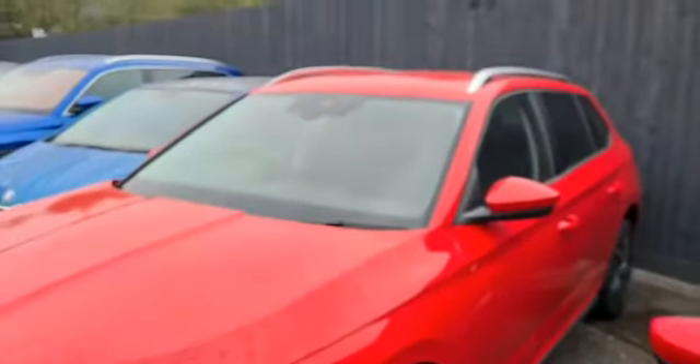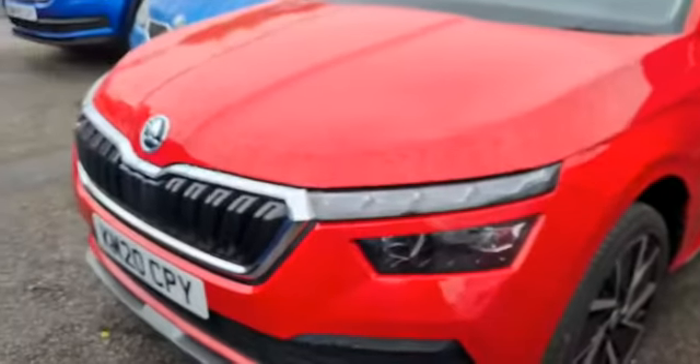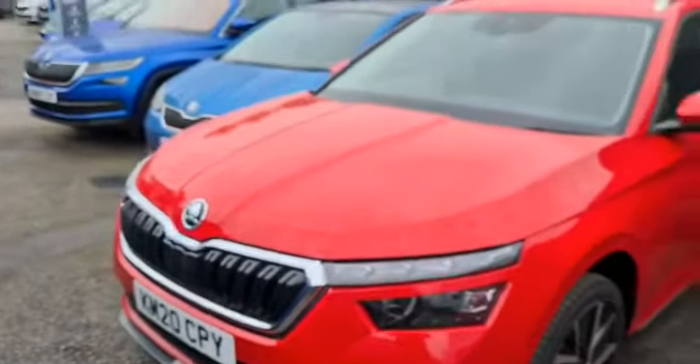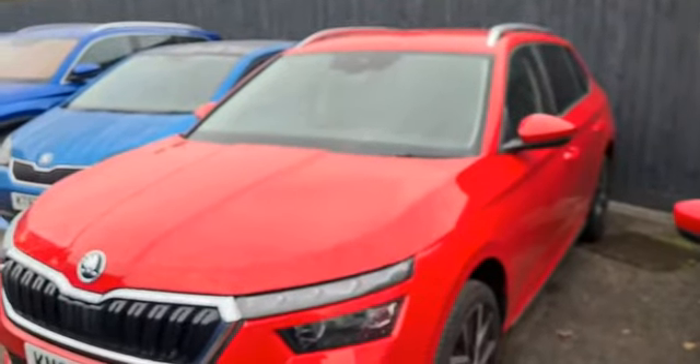If you'd like to find out more, arrange a test drive, or reserve the car, feel free to contact myself — my name's Stuart, here at Marshall Skoda in Letchworth. Or alternatively, you can speak to anyone in the sales team. The car is currently available, been through the workshop and ready to go, apart from a final valet. Thank you for your interest in Skoda.